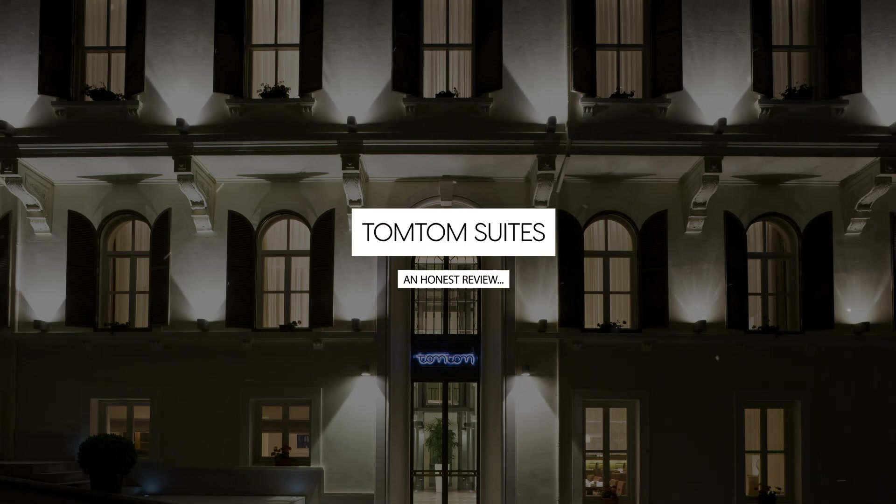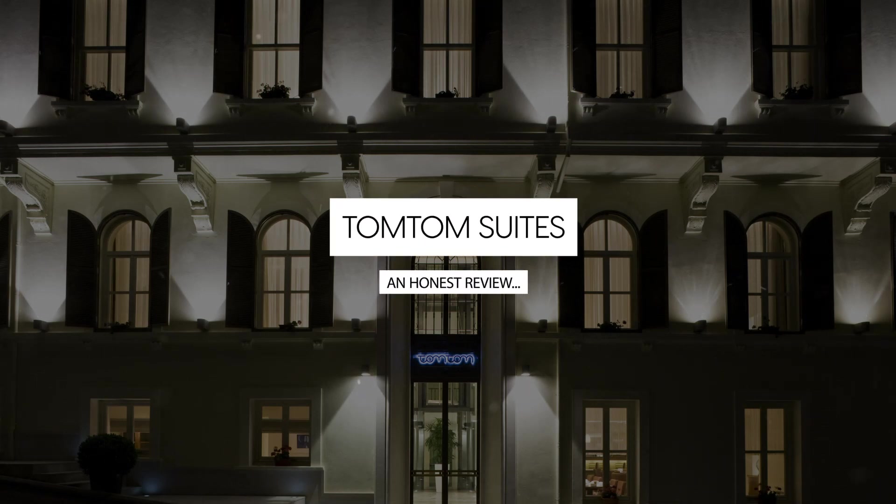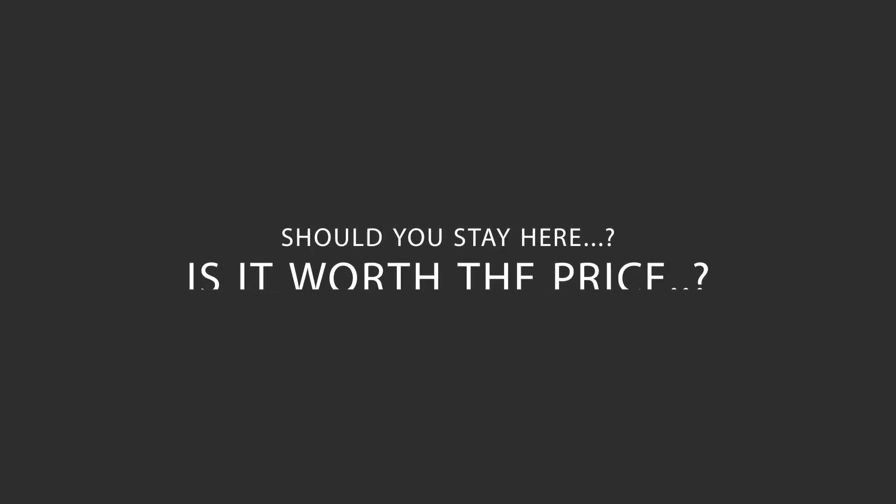Today we're diving deep into a review of TomTom Suites, located in Beoglu, Istanbul. Let's find out if this hotel lives up to its reputation, and if you should stay there.